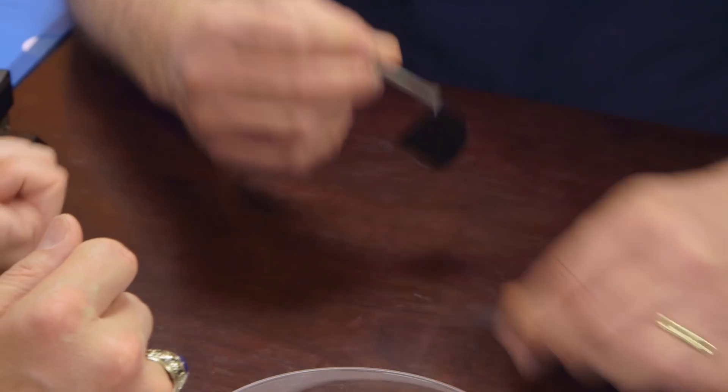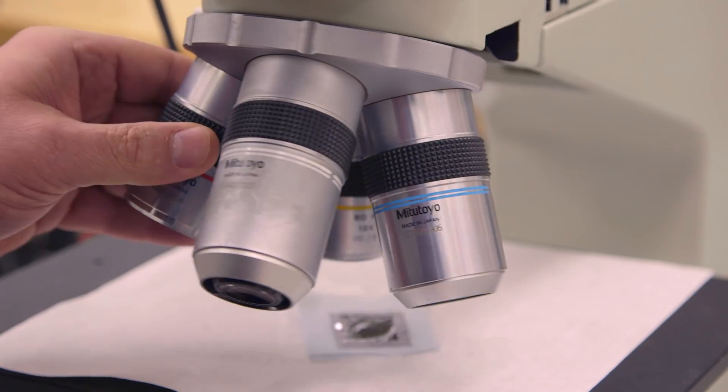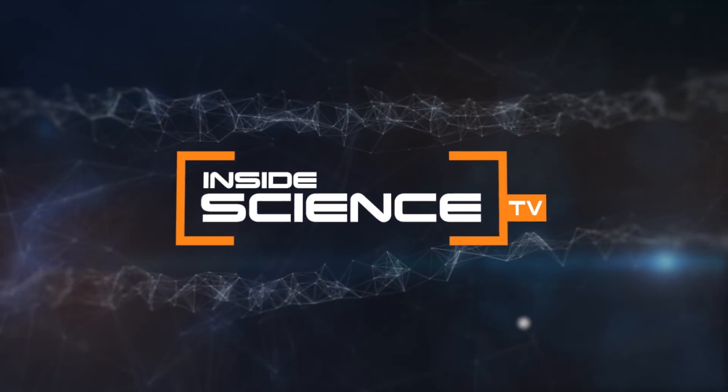With a new improved tattoo for a new improved you. This is Inside Science TV.